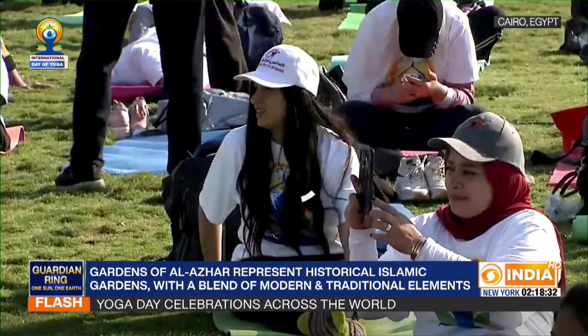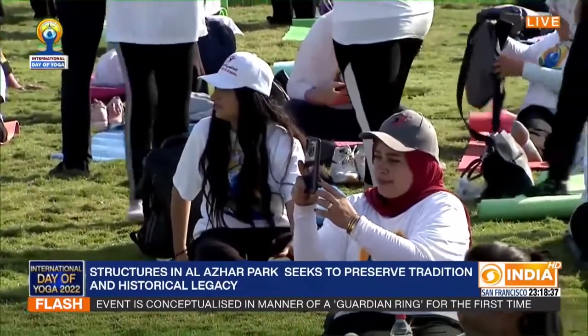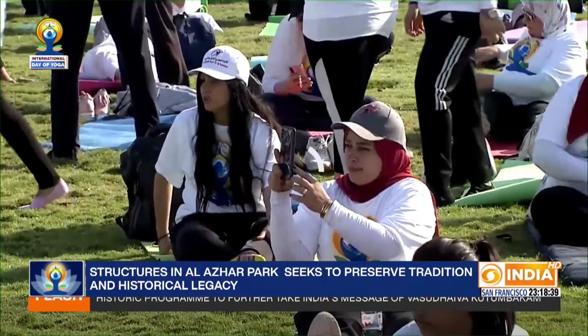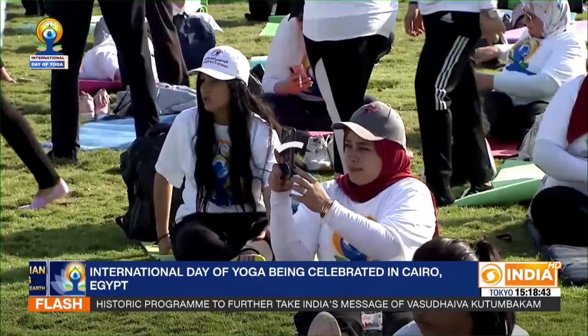The great mosque of Muhammad Ali is situated in the citadel of Cairo and it was commissioned by Muhammad Ali Pasha between 1830 and 1848.